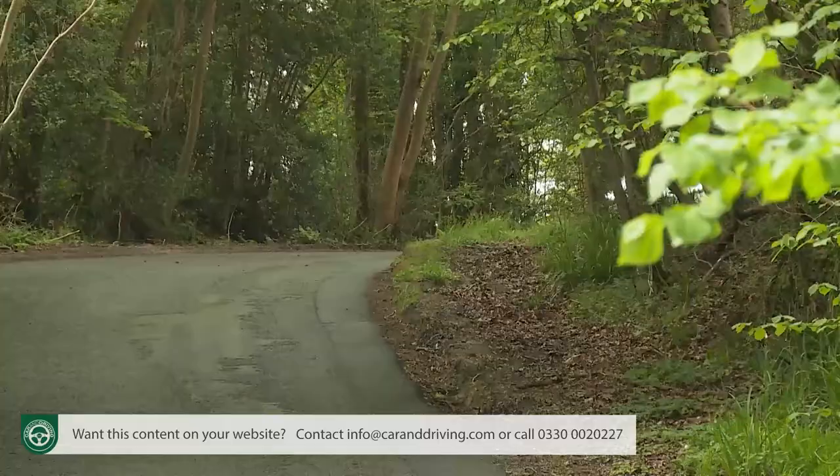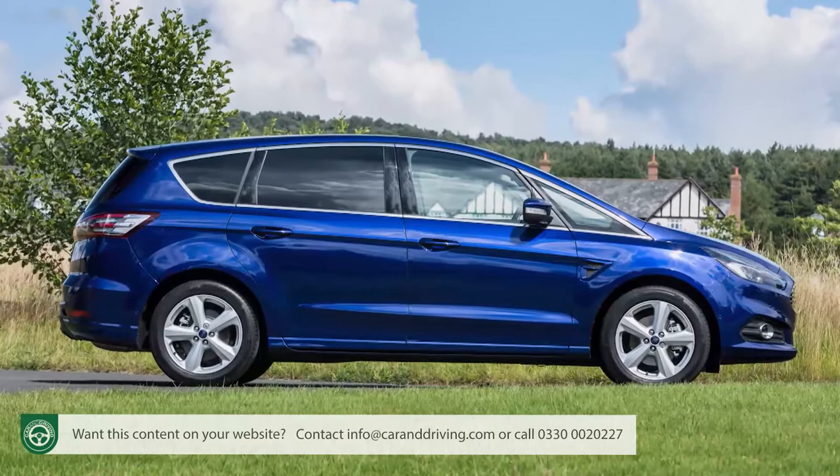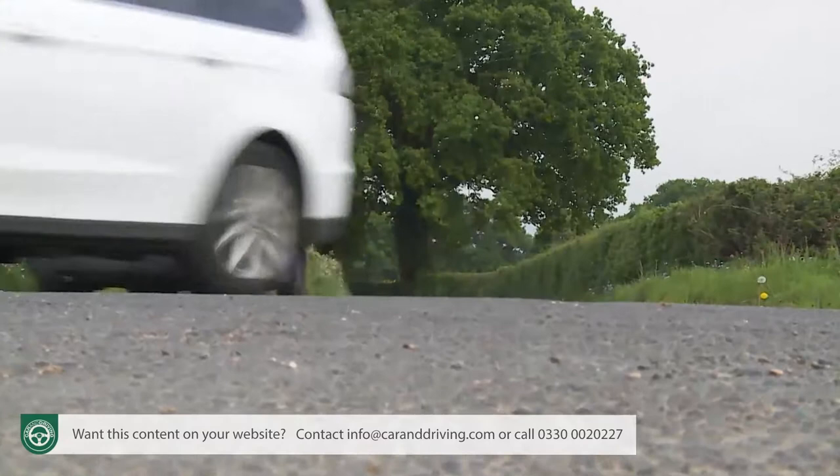Whichever engine you choose, it'll be matched with segment-leading refinement, plus brilliant stability and grip that allow you to push on when necessary in a way you simply wouldn't want to in something directly comparable like a Volkswagen Sharan. As before, this Galaxy shares its engines and underpinnings with the sportier S-Max, and Galaxy buyers get a slightly softer, more comfort-orientated approach than their S-Max counterparts when it comes to driving involvement.